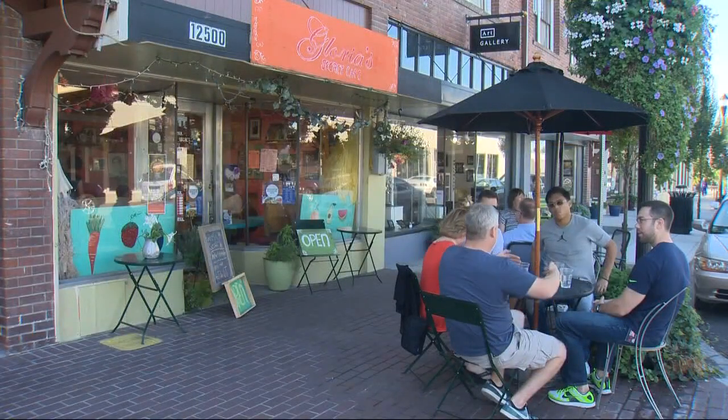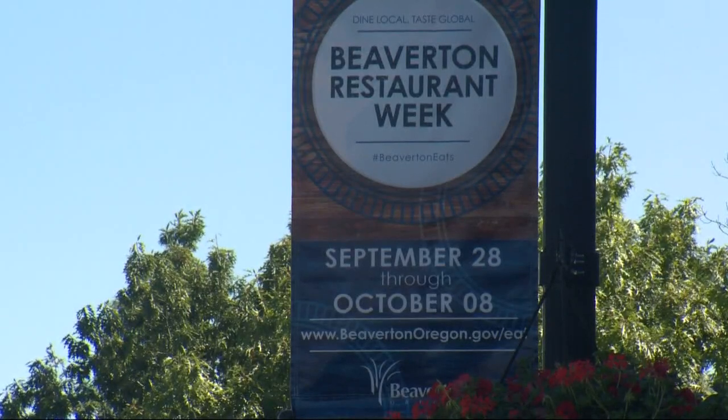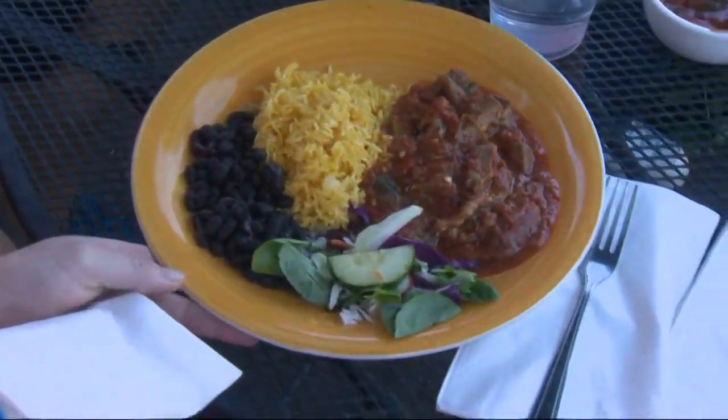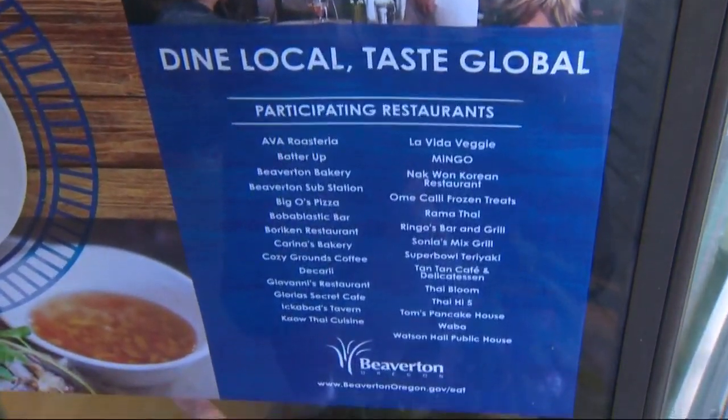We think Beaverton is one of the region's best kept foodie secrets, and we want to get the secret out. Are they all locally owned restaurants? Every one. There are close to 50 locally owned restaurants within walking distance of the Max in Beaverton, and 28 of those 50 are participating in Restaurant Week.